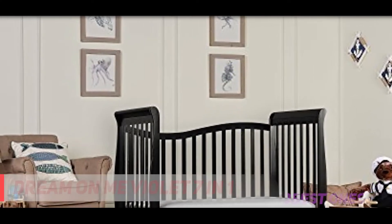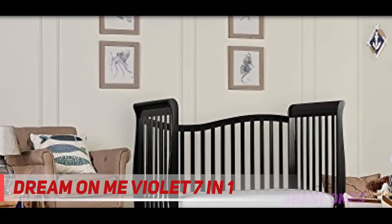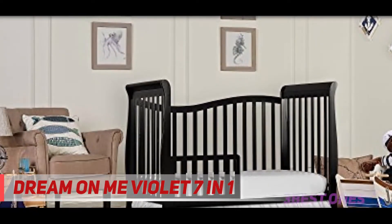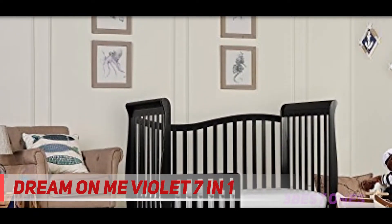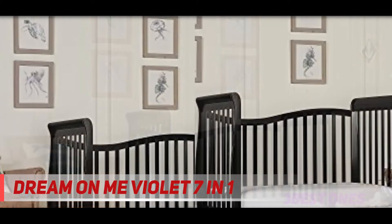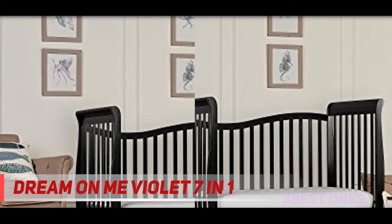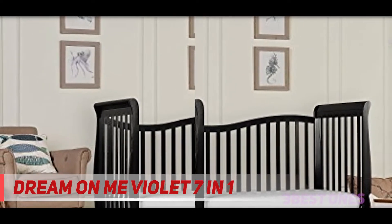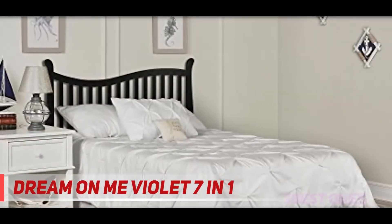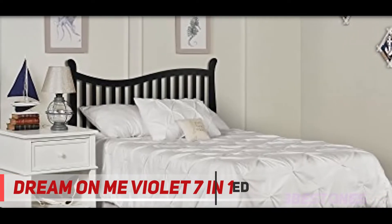Starting at number 3, the Dream On Me Violet 7-in-1 convertible crib. This is one of the best affordable cribs that can transform into a toddler or full twin bed. It has safety rails that prevent a toddler from falling on the floor when converting from crib to bed, allowing your child to grow with the bed.